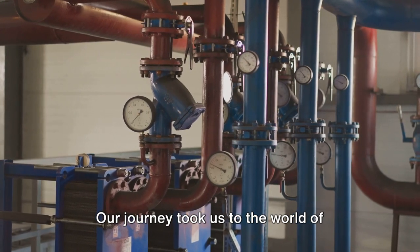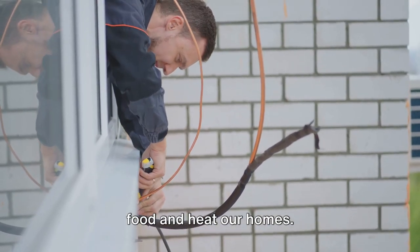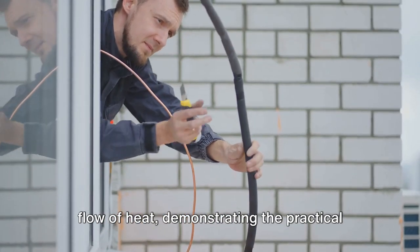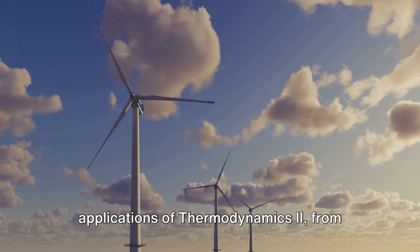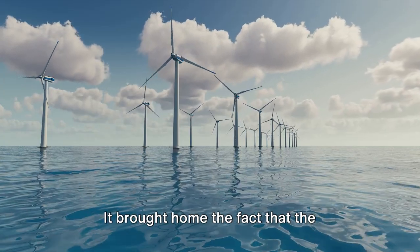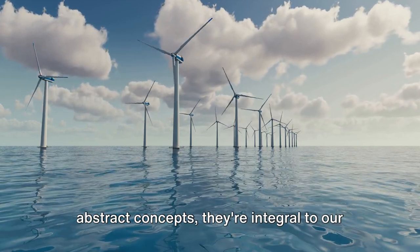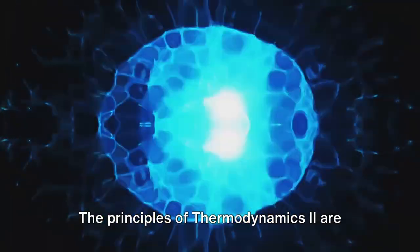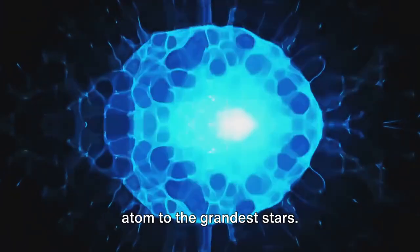Our journey took us to the world of refrigeration and heat pumps, where we saw how thermodynamics is applied to cool our food and heat our homes — systems that operate by manipulating the flow of heat, demonstrating practical applications of these principles. Finally, we looked at real-world applications of thermodynamics 2, from power generation to environmental science, bringing home the fact that these principles aren't just abstract concepts. They're integral to our everyday lives, from the smallest atom to the grandest stars.